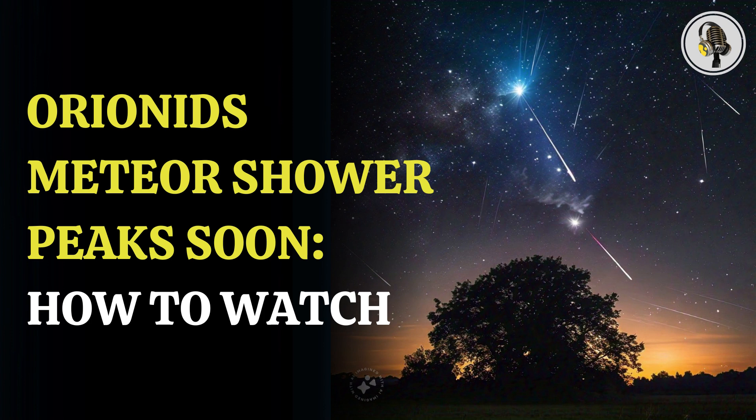The Orionid meteor shower started on September 26th but will reach peak activity this weekend, specifically on October 20th and 21st, according to the American Meteor Society. Experts say you should be glued to the sky from midnight to dawn to catch the best view. After peaking on these days, the meteor shower will continue to rain down till November 22nd. However, the intensity of the shower will keep reducing in the coming days.